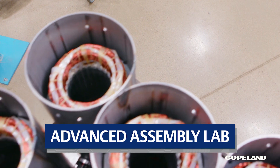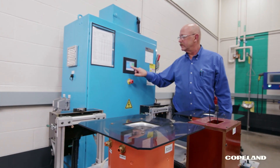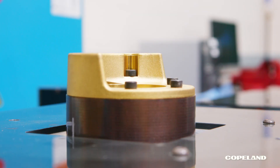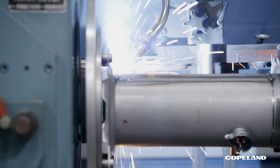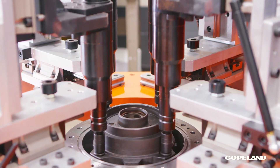Did you know that variable-speed compressors can improve cooling efficiency by nearly 40%? In this space, we can magnetize those rotors, push them into shells from the factory, weld top and bottom, and make sure the right amount of bolt torque is properly applied.